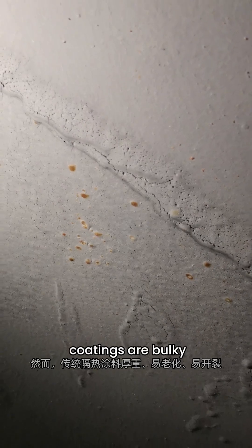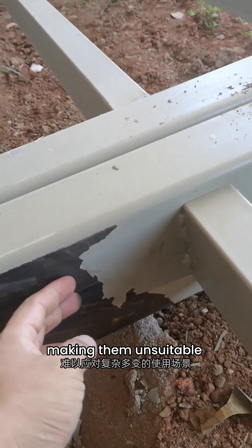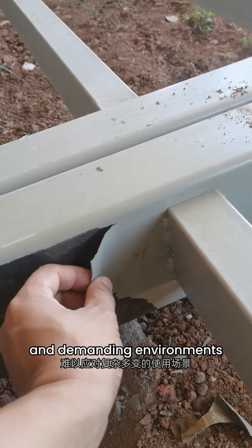Yet traditional insulation coatings are bulky, prone to aging and cracking, making them unsuitable for complex and demanding environments.